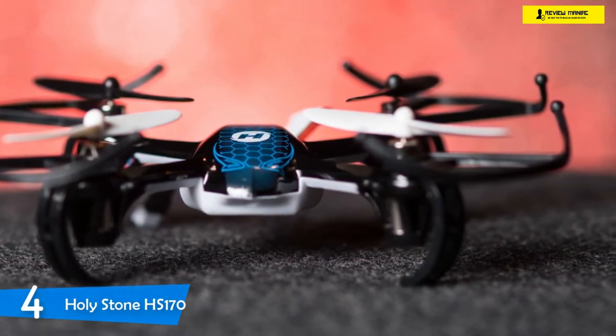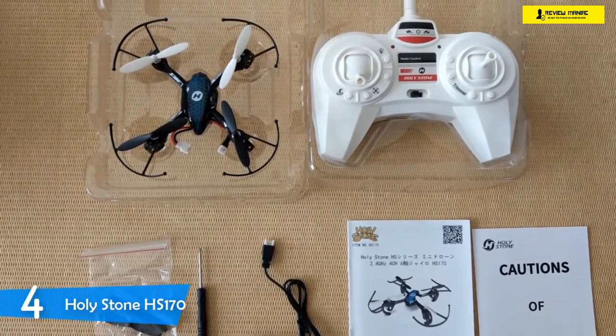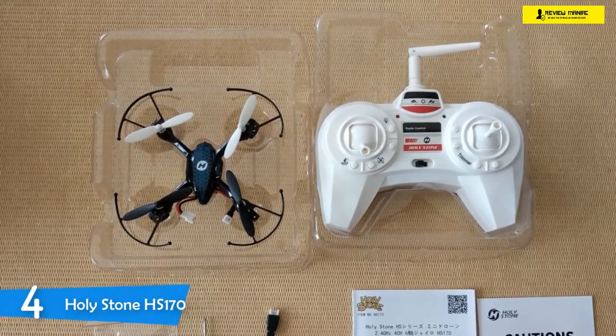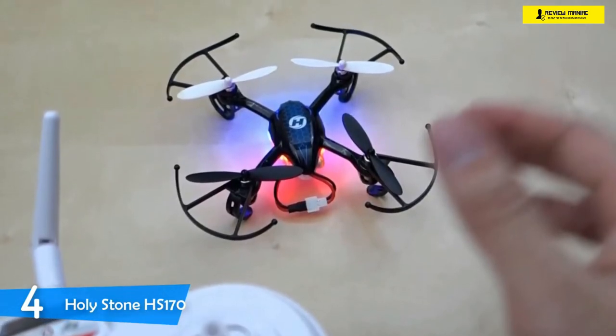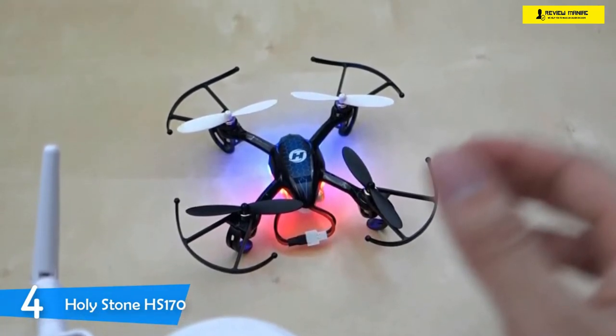If you wish to double your fun, I would suggest you invest in an extra battery. It's worth stating that the battery takes about 60 minutes to charge. The Holystone HS 170 comes with a nice set of features such as headless mode and altitude hold function, which are perfect for every pilot regardless of skill level. It also features one-button takeoff and landing and can perform 360-degree flips — for that price, these features are exceptional.